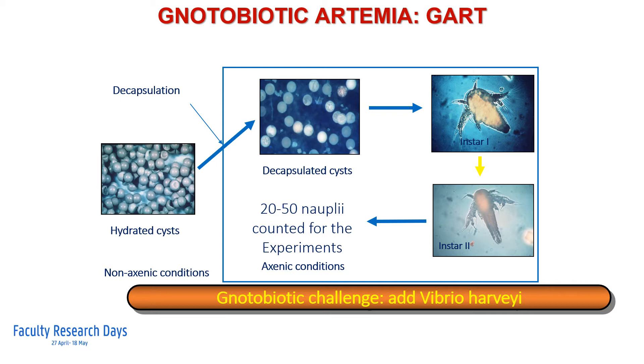Hydrated artemia cysts are disinfected by the decapsulation procedure, upon which they are hatched in filter-sterilized and autoclaved seawater. In this way, axenic instar 1 or instar 2 artemia nauplii can be obtained, which can subsequently be exposed to different types of pathogens, such as Vibrio harveyi or Vibrio campbellii.